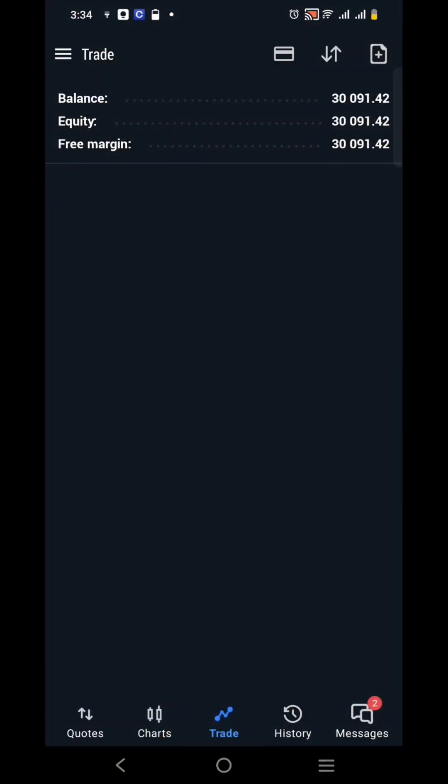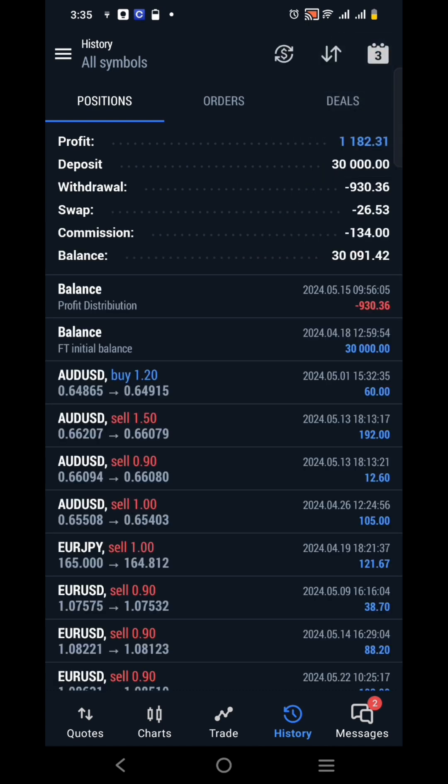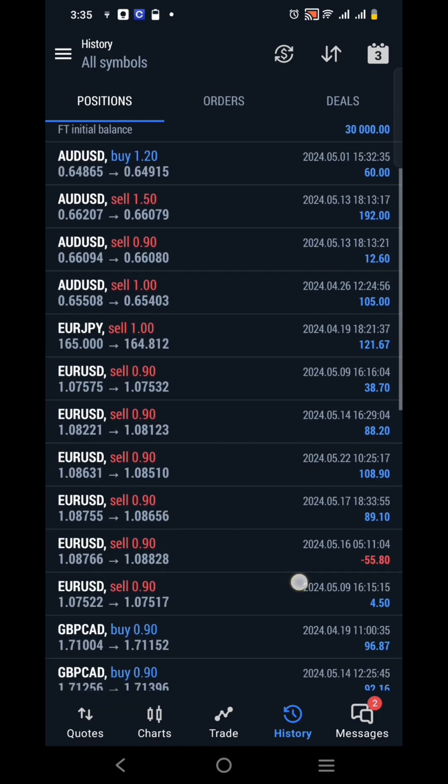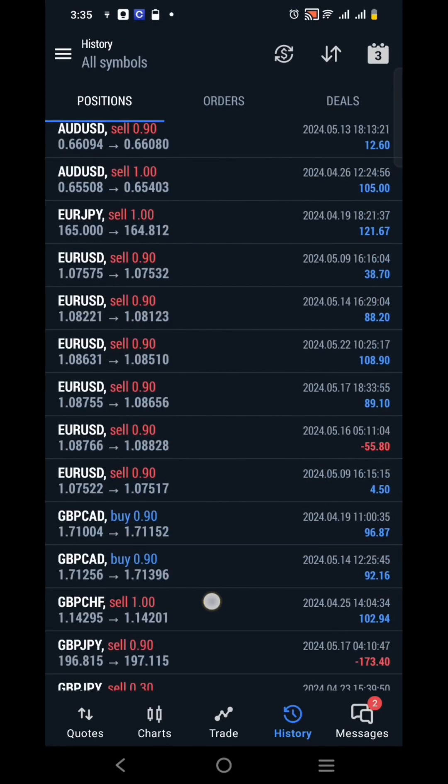This is a $30,000 account from Tentrade. You can see it is still in profit. Going to the 3-month history, this account was connected in the month of April. You can see a profit of $1,182 and a withdrawal of $930 already made. You can see the trade history with profits and losses — real trading. Our ProFirm Automation's goal is not to breach the daily drawdown or reach the maximum drawdown. All you need to do is connect your account to our ProFirm Automation.